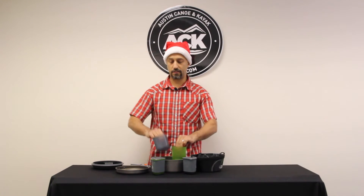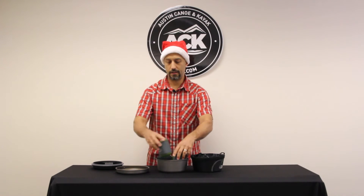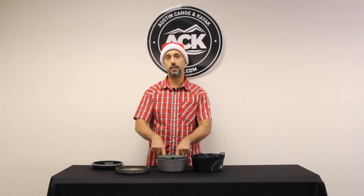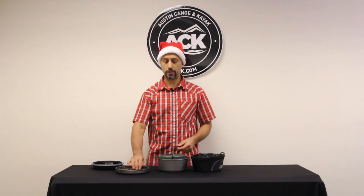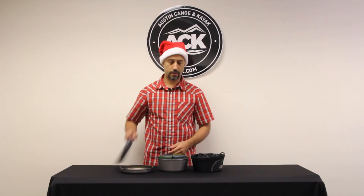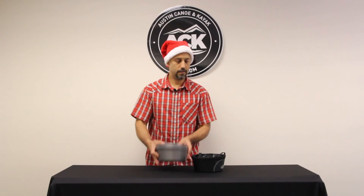It all nests together, so when you're done and it's cleaned, it all packs up nice and tight. There's extra room inside the bowls so you can pack things like condiments, other food, other cooking utensils. But once it's all packed up nice and tight, it goes together real easily and goes right back into the nesting sink — and there you have it, all packed up and ready to go.